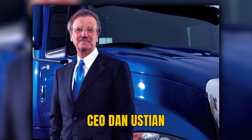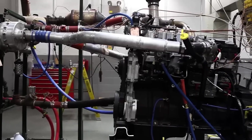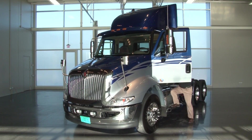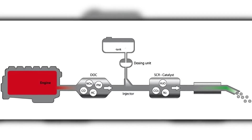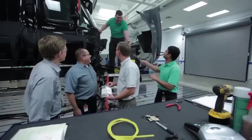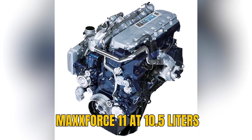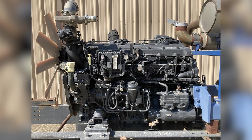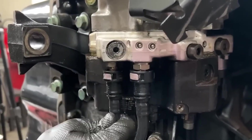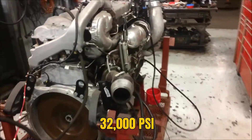CEO Dan Ustian made the controversial decision to pursue an EGR-only approach. The philosophy seemed sound: avoid the complexity and cost of DEF infrastructure, offer customers simpler systems with lower operating costs. Navistar's marketing aggressively claimed SCR would become abandoned technology. The engineering came from collaboration with MAN Nutzfahrzeuge of Germany, producing the Max Force 11 at 10.5 liters and the Max Force 13 at 12.4 liters, featuring high-pressure common rail fuel injection operating at 26,000 PSI, later increased to 32,000 PSI.